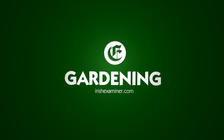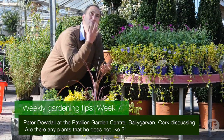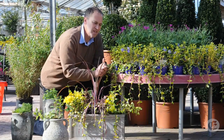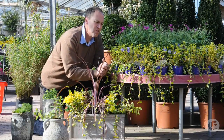Well, I'm back here in the Pavilion Garden Centre up in Ballygarvan in County Cork on an absolutely gorgeous spring day. It's one of these beautiful pet days with the blue skies and sunshine that it kind of makes you want to get out into the garden. It's good for the soul a day like this. You can hear the birds singing, you can literally feel things coming into growth all around you.